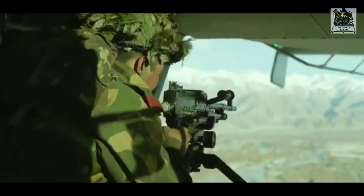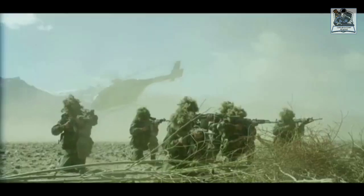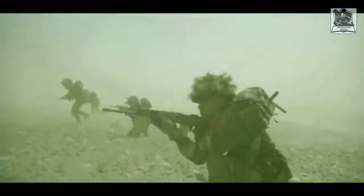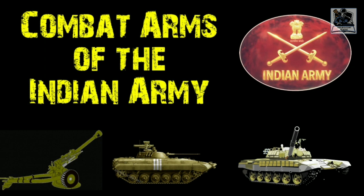So this concludes our overview of the Combat Arms and Combat Support Arms of the Indian Army. In the next video, I will be covering the services of the Indian Army, so stay tuned. If you like my work, let me know in the comments, and share this video with your friends so they can also gain this knowledge. Please remember, the biggest quality of a leader is selflessness. Jai Hind.